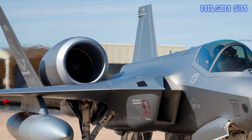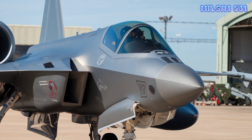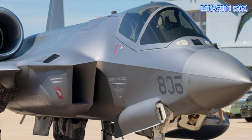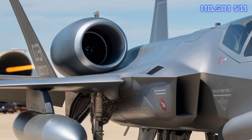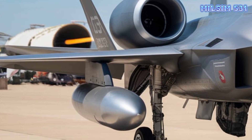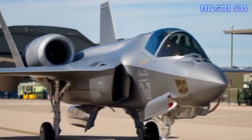Here are the key specifications of the F-14 Tomcat. Length: 62 feet 9 inches, 19.1 meters. Wingspan: variable geometry from 38 feet swept to 64 feet extended. Engines: two Pratt & Whitney TF-30 or General Electric F-110 turbofans.